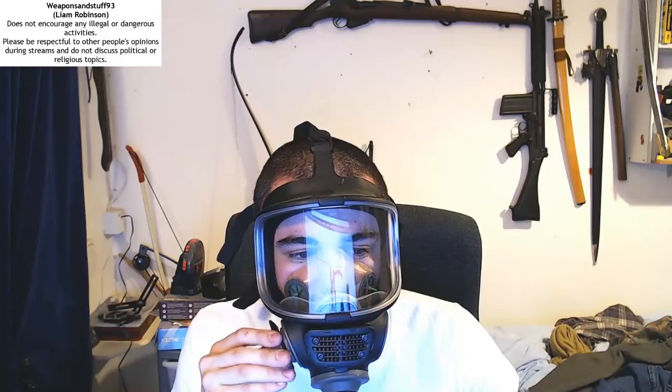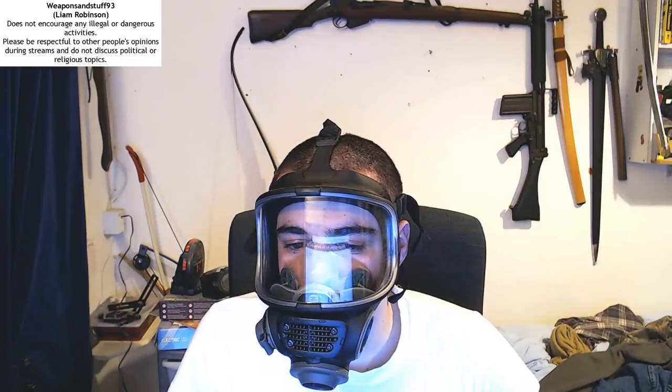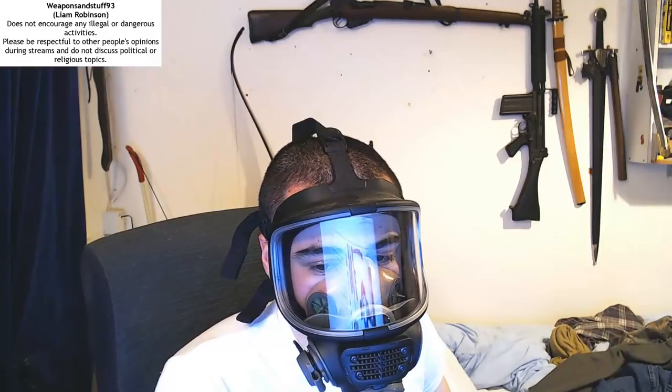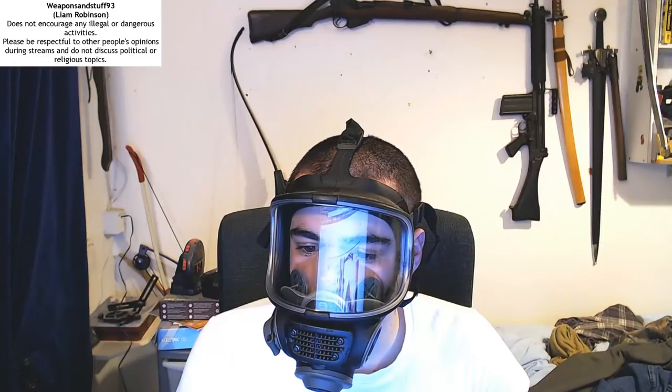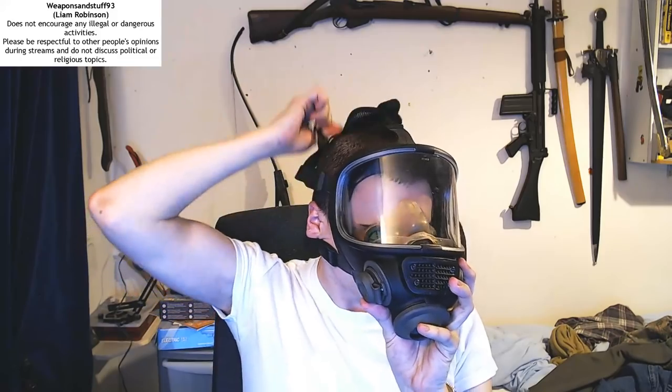I'll twist this round so the drinking tube's not too close to my face. Kukris - I think they're pretty cool. Alright, thanks everyone. Tell you what, I'll have some coffee now.